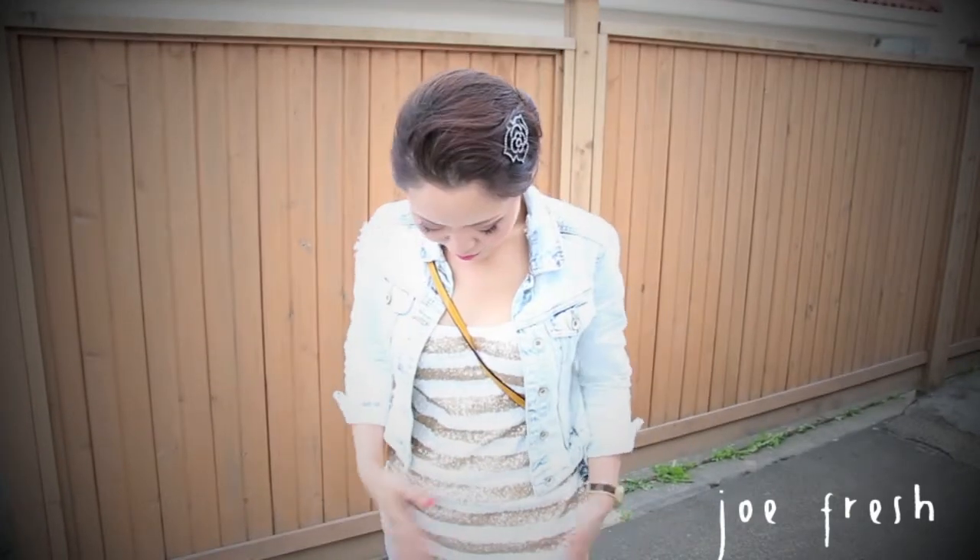On my ears, I'm wearing Jewel Mint earrings. These are honey bee earrings. And I decided not to wear any necklaces because the top is already so sparkly.